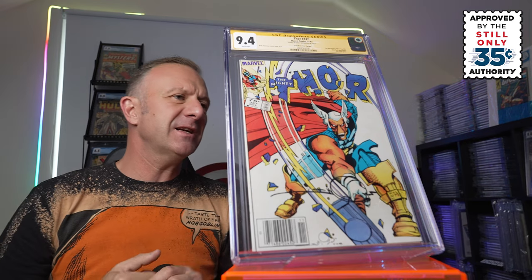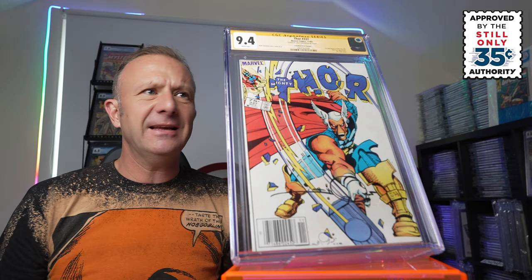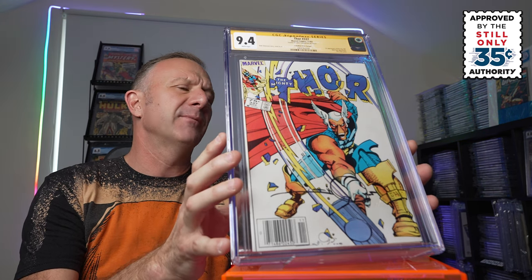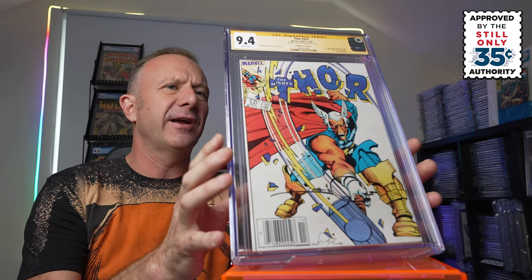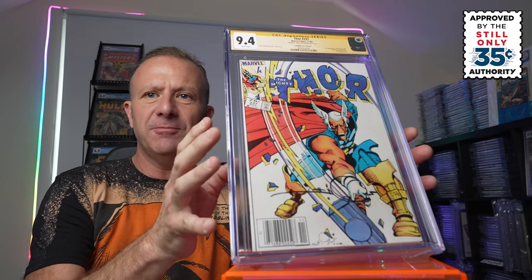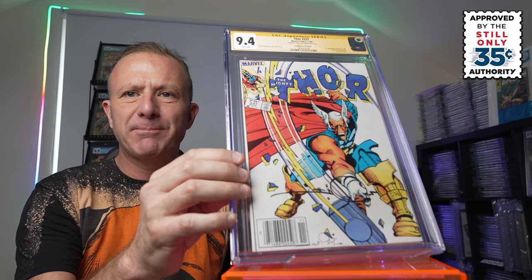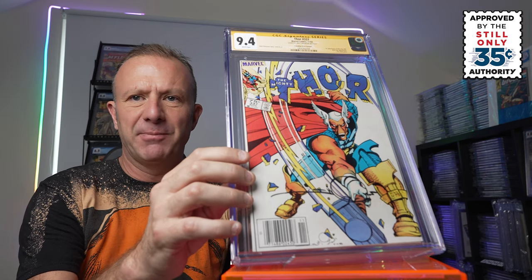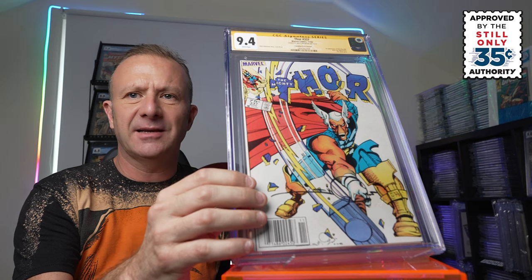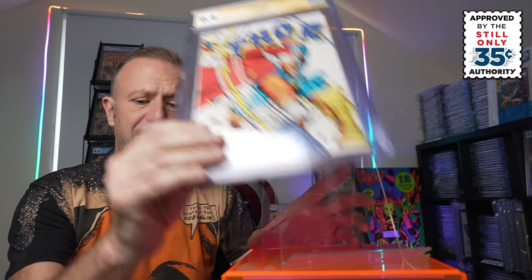I did previously submit this and I had it cleaned and pressed in the previous submission when it got the 9.4, so it went from a 9.0 to a 9.4 — there were some issues that managed to resolve. Super happy with this grade. First appearance of Beta Ray Bill — you can't go wrong with this book. It's a stunning cover and a classic book to own.